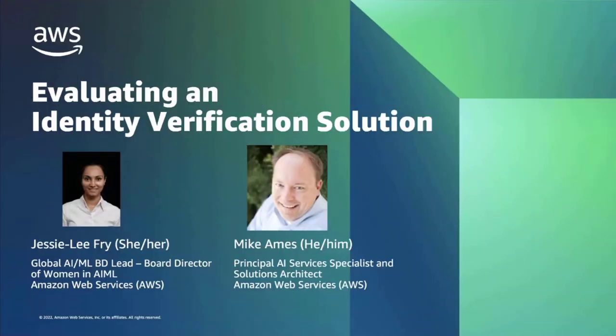Hi there, my name is Jesse Frey. I'm the Worldwide BD for Amazon Rekognition and I focus on identity verification and fraud prevention. And hello, I'm Mike Ames. I'm a Principal AI Services Specialist focused on identity verification.